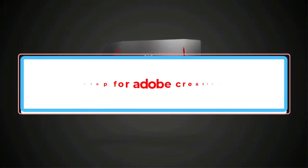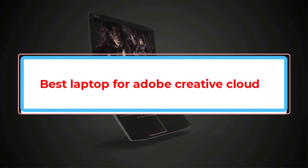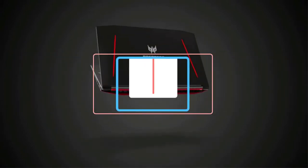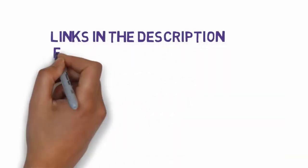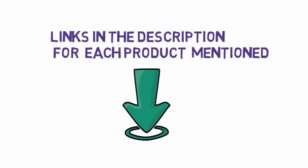Are you looking for the best laptop for AutoCAD? In this video, we will look at some of the best laptops for Adobe Creative Cloud. Before we get started, we have included links in the description, so make sure you check those out to see which one is in your budget range.